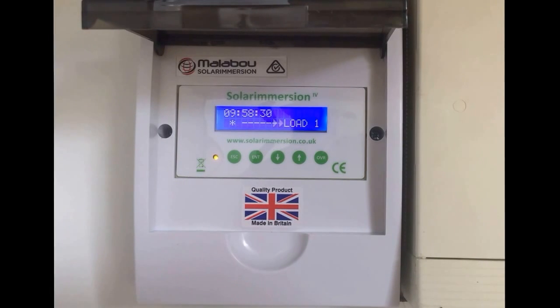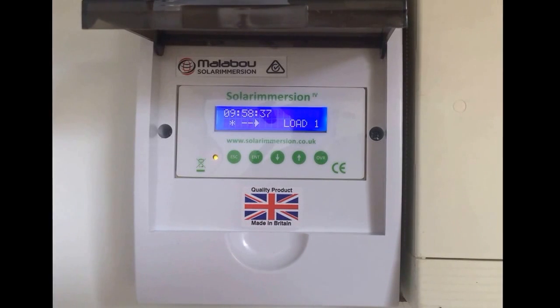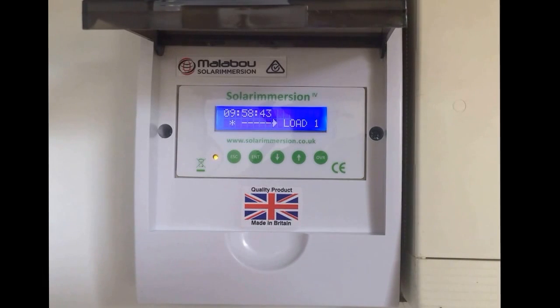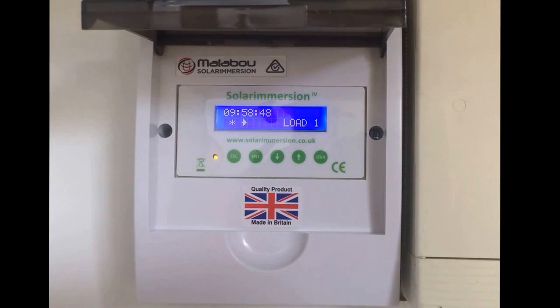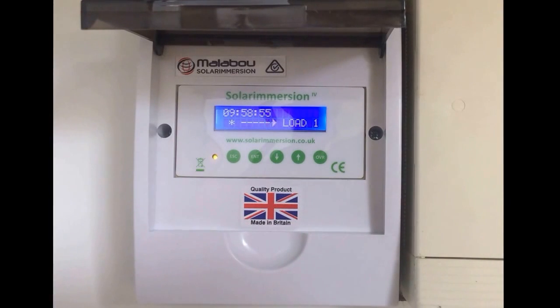Now with this system, if there was a very small amount of surplus solar power, it would be doing exactly what it's doing now — that arrow moving slowly along from the sun to load 1, to the hot water. If it was a really bright sunny day with a lot of surplus solar power, that arrow would be moving along quite quickly. So that's basically how it works — it looks after itself and does a great job.